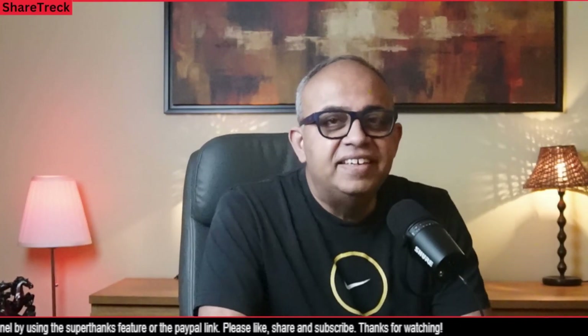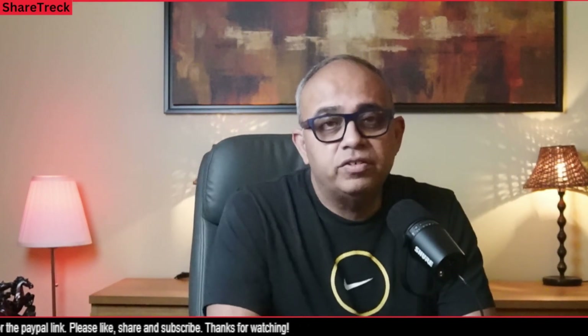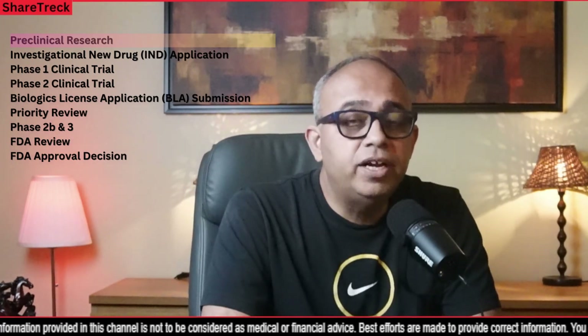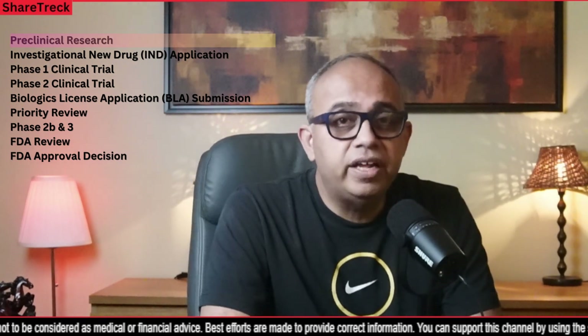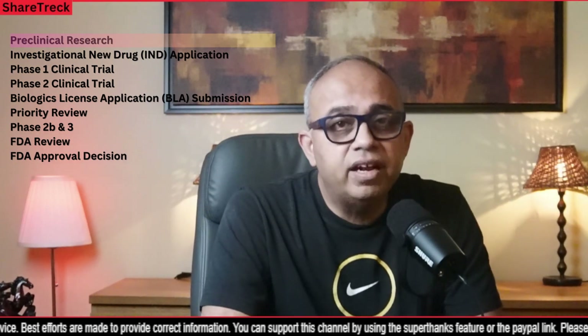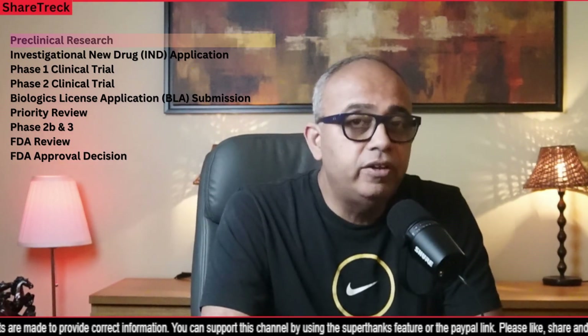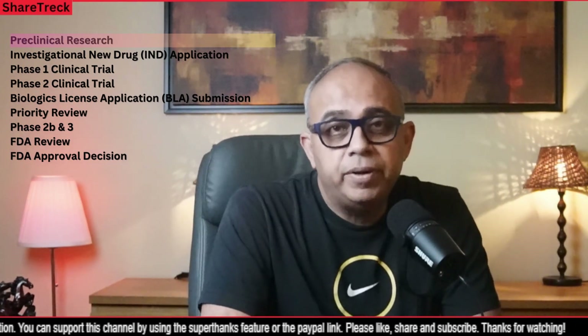Welcome back, friends. The FDA approval process for gene therapies typically involves several key milestones — here is a step-by-step explanation. The first step is preclinical research. Before a gene therapy can enter human clinical trials, extensive preclinical research is conducted in the laboratory and on animals. This research aims to establish the therapy's safety and efficacy, providing initial evidence for potential human use so that the FDA can decide whether to allow the therapy to be tested on humans.